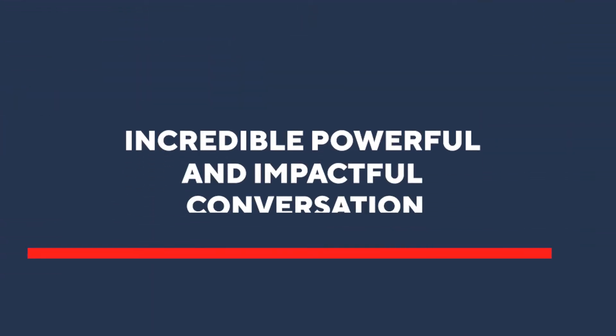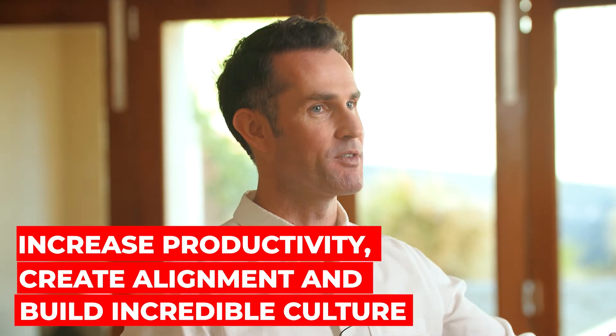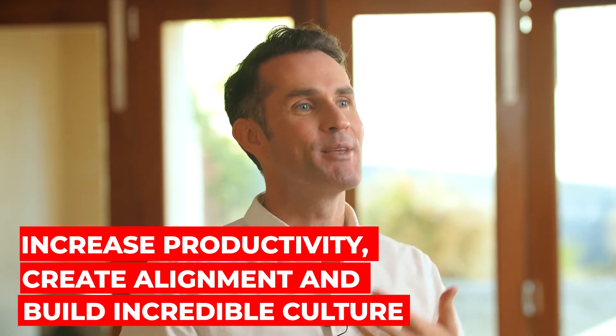So please listen up, because the method I'm about to share with you enables you to have an incredibly powerful and impactful conversation with your team, increase productivity, create alignment, and finally build a really powerful culture where everyone's effective and working together — all in just nine minutes. So let's dive in.